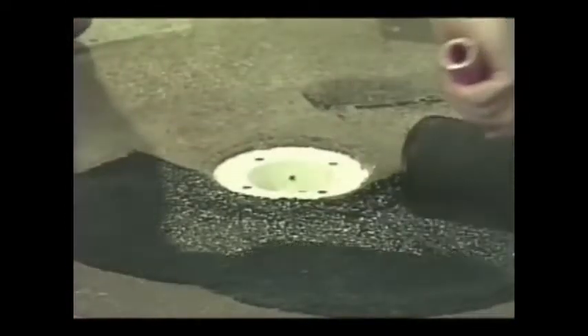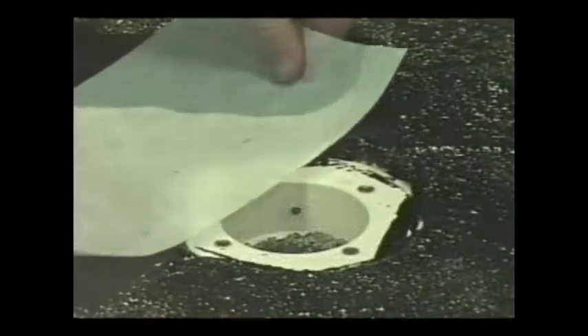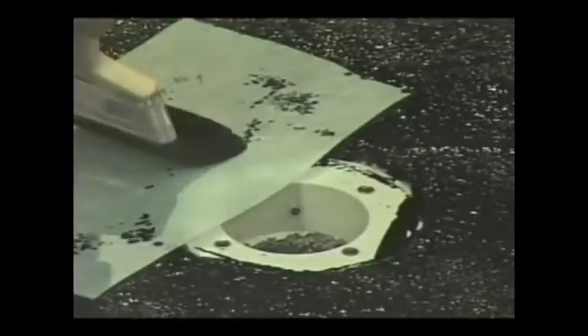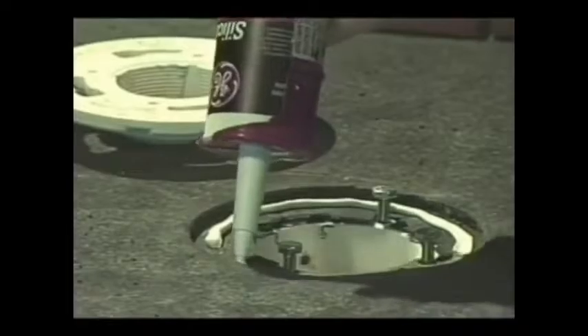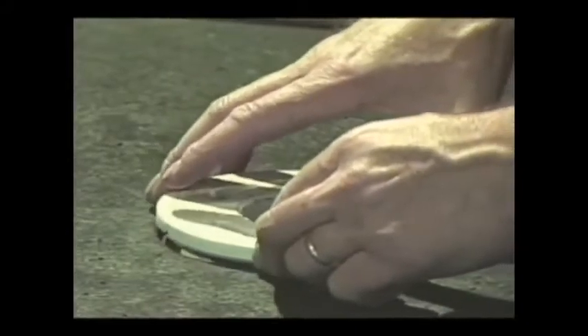Apply LATICRETE 9235 waterproof membrane to special treatment areas prior to full area application. For clamping ring drains, remove the clamping ring and apply 9235 membrane to the inside edge of the drain base opening. When the membrane has dried, apply a waterproof sealant such as urethane or silicone under the clamping ring and tighten over the 9235 membrane.